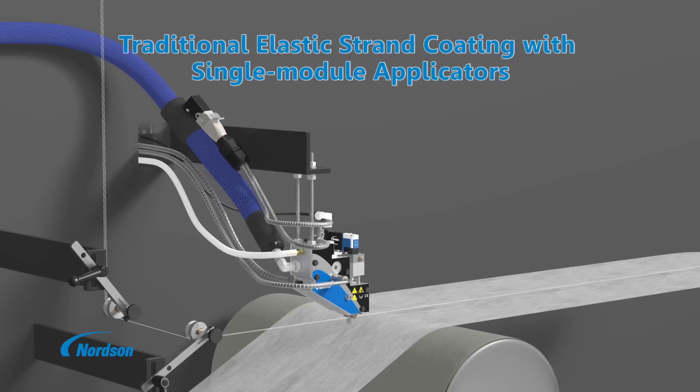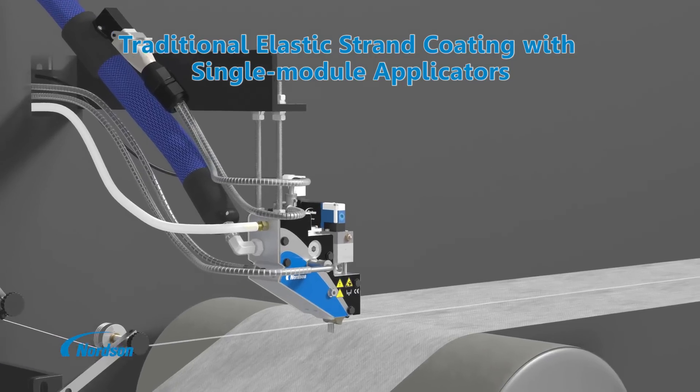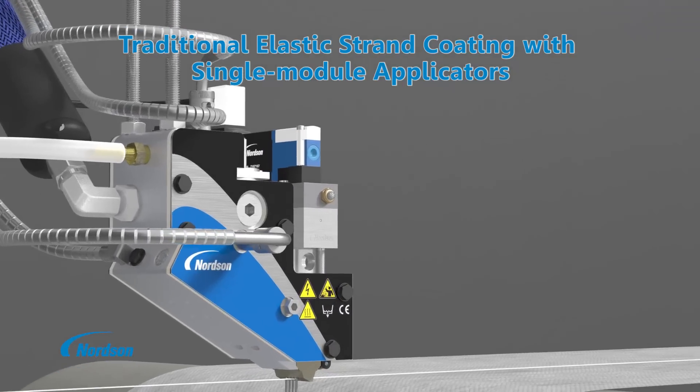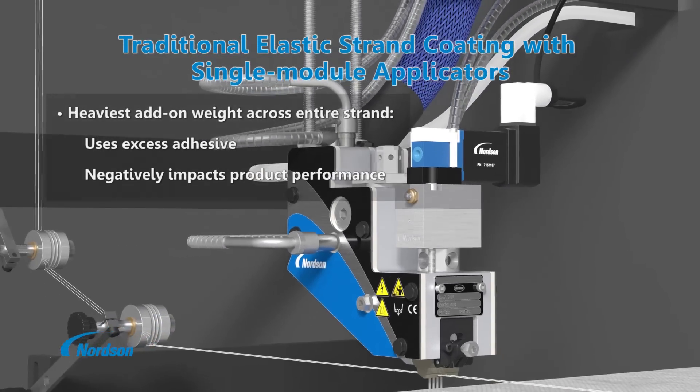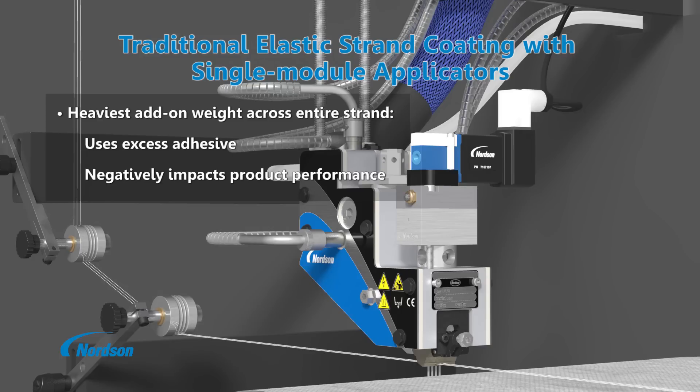Traditional elastic strand coating is accomplished using a single module applicator to dispense a consistent adhesive add-on rate along the entire length of the elastic strand. While that add-on rate can be changed as needed to meet the requirements for different products, the add-on weight stays the same for the entire length of that coating application.